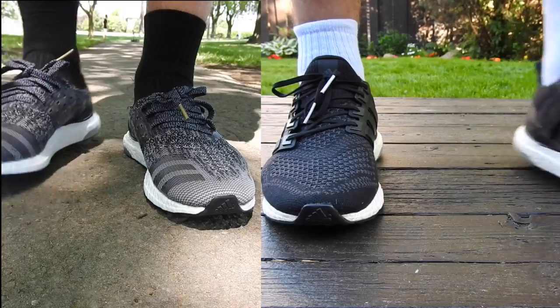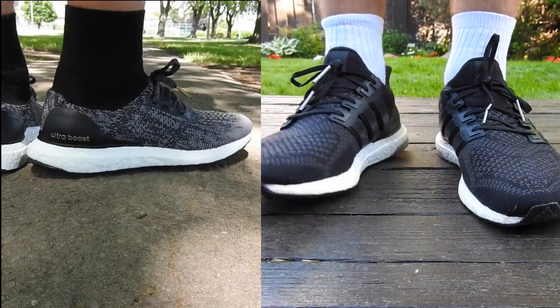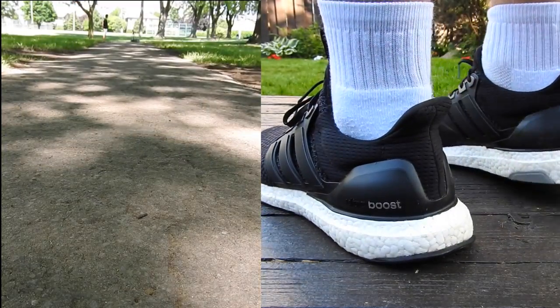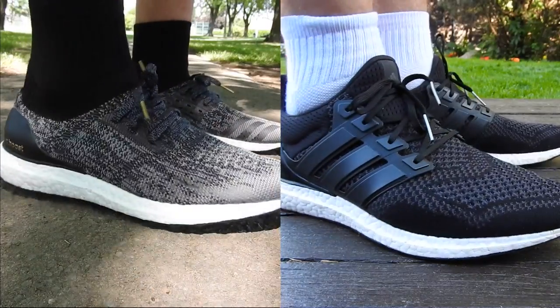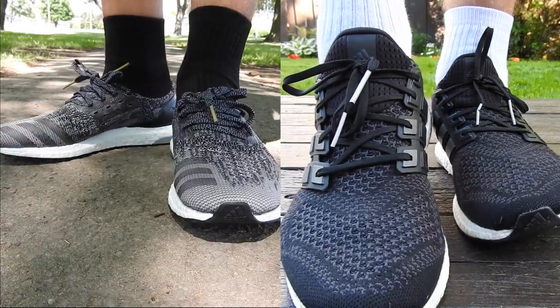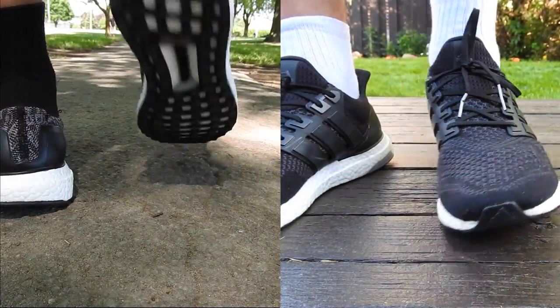So it should be kind of obvious — if you are planning on running with these then you want the caged version, but if you just want them for lifestyle you can get the uncaged, although in my opinion the caged ones do look a bit nicer aesthetically. Although the uncaged are just so much more comfortable that I would definitely rather pick those over the caged — the boost on the uncaged pair is much mushier and more comfortable to walk on, for me at least.